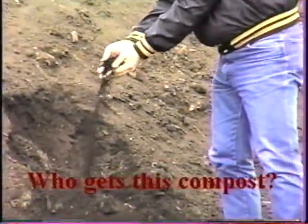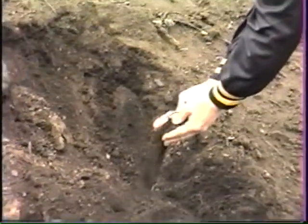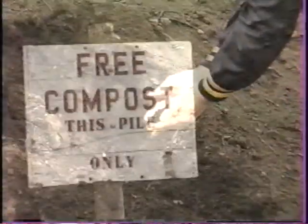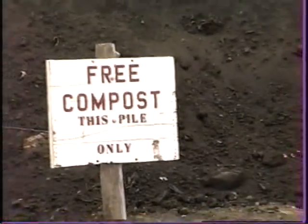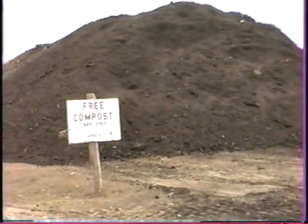Mainly little old ladies with a five-gallon bucket in their trunk for their garden or their flowers. We have landscape people that use it. The city parks department uses it in their tree nursery. Everybody uses it.